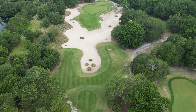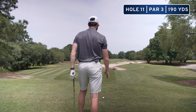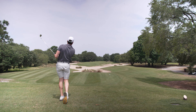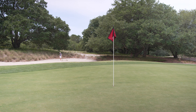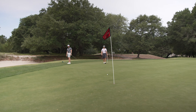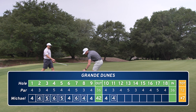Got a little par three here playing about 177 — little eight iron should be enough, hopefully. Wind's way off the right. Ended up in a lot of sand but managed to salvage the bogey.